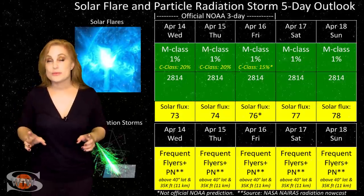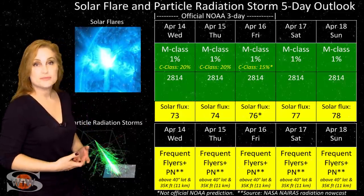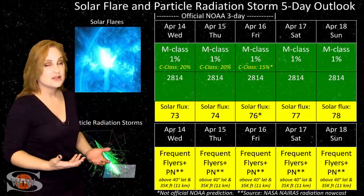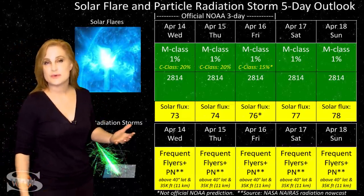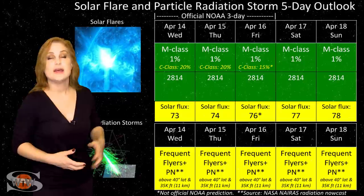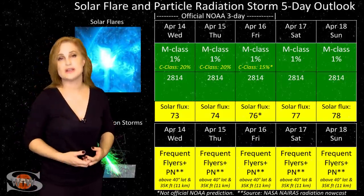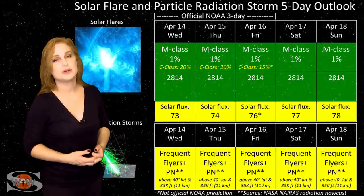Switching to your solar flare and particle radiation storm outlook over the coming week: everything continues to be in the green when it comes to big solar flares. We do have a bunch of bright regions on the Earth-facing disk right now, including region 2814, which is a sunspot cluster, and this region has been giving us a little bit of flare activity. We have about a 15% chance of C-class flares right now, but no risk for M-class flares. Luckily, the C-class flare activity and the boost in the solar flux is not enough to cause GPS users any issues — you should still be getting some great reception on Earth's day side.